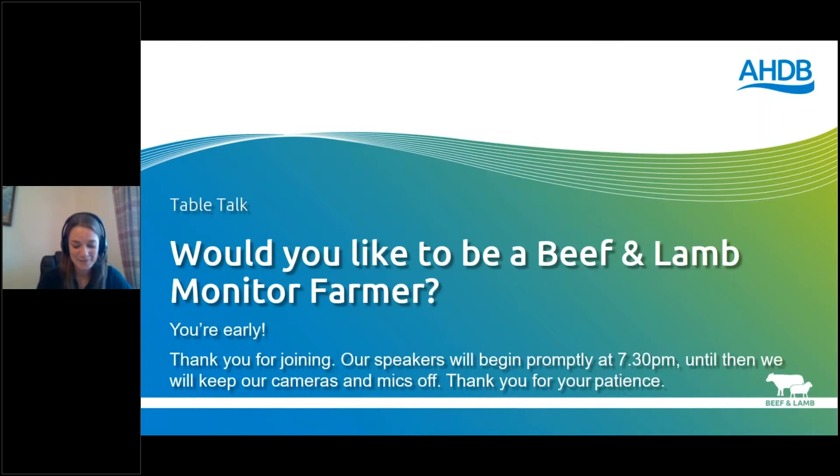Good evening everyone and welcome to this AHDB talk on the Beef and Lamb Monitor Farm project and how you can be part of it. My name is Sarah Pick and I work in the Knowledge Exchange team overseeing the strategic farm and monitor farm projects. With me this evening I have my colleague Leah Shanks, Knowledge Exchange Manager in the South West region, and Ian Norbury and David Barton, two of our existing strategic farmers who will explain how being involved in the project has helped their businesses.